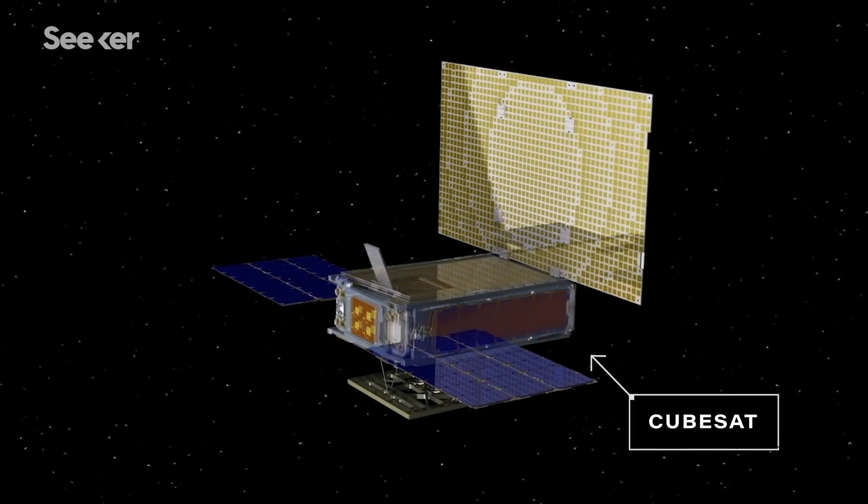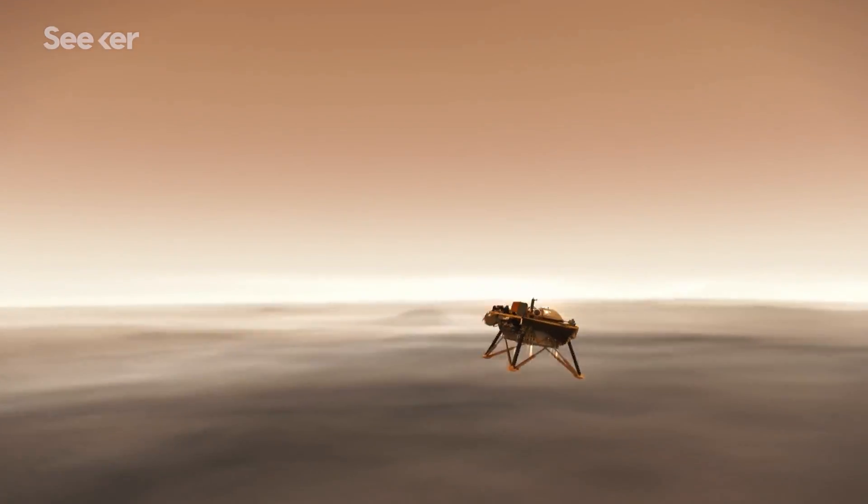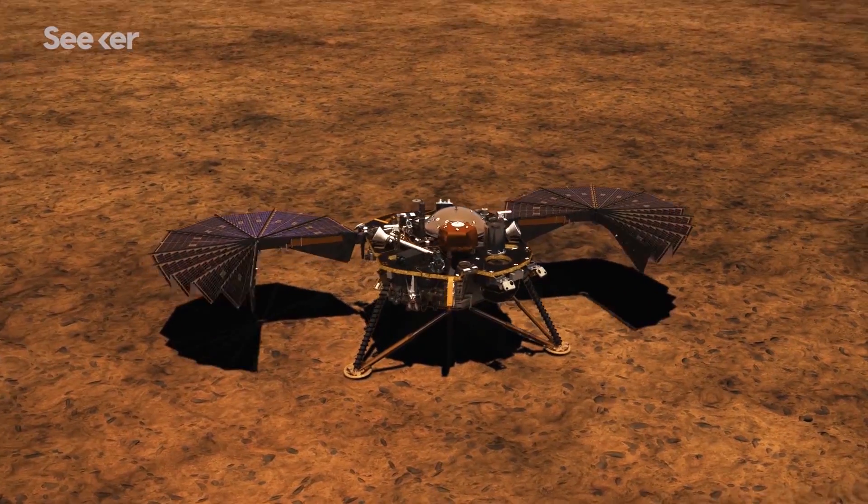Aboard the rocket are two CubeSats, which are the first of their kind for a Mars mission, and a robotic lander. The goal? Touchdown successfully and investigate the deep interior of Mars.